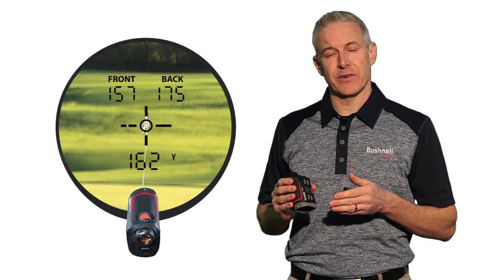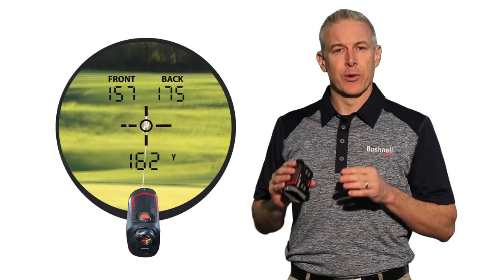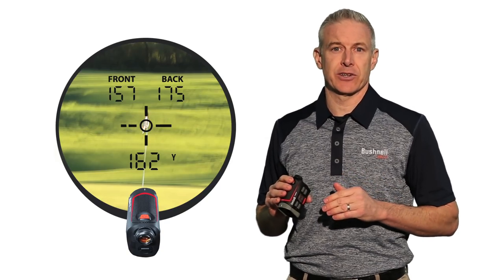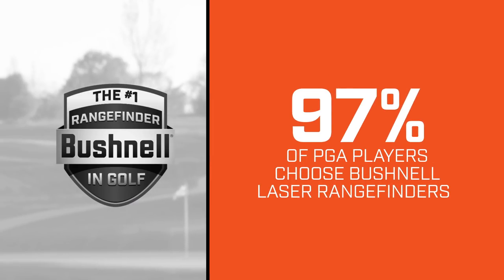This is the world's first laser rangefinder GPS combo unit with a fully integrated display featuring both laser and GPS yardages. Over 97% of PGA Tour players choose Bushnell laser rangefinders because of their incredible accuracy.